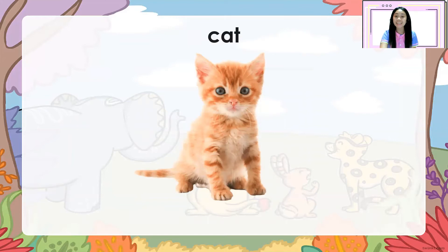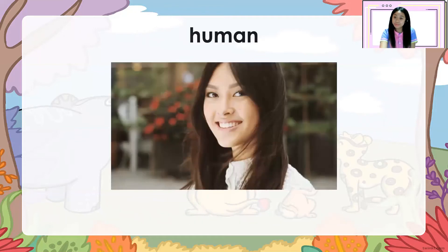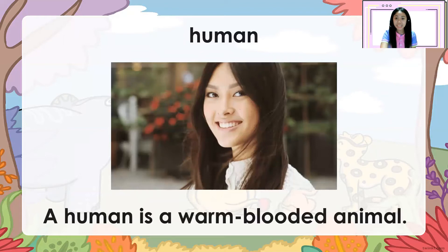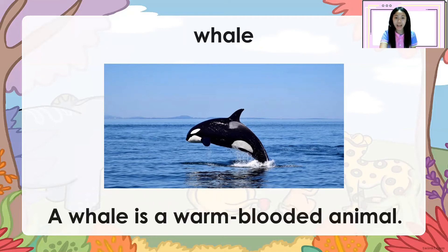Cat. Let's spell it: C-A-T. Cat. A cat is a warm-blooded animal. Human. Let's spell it: H-U-M-A-N. Human. A human is a warm-blooded animal. And the last example is whale. Let's spell it: W-H-A-L-E. Whale. A whale is a warm-blooded animal. Good job, everyone!